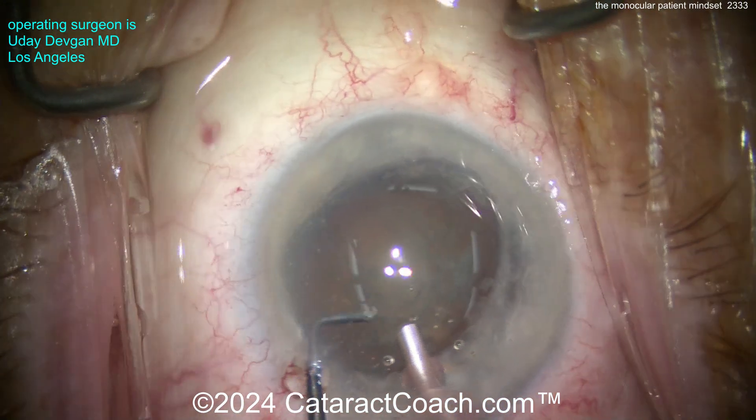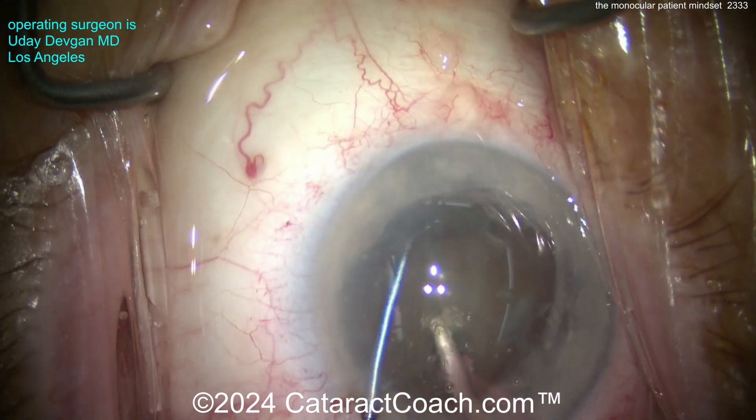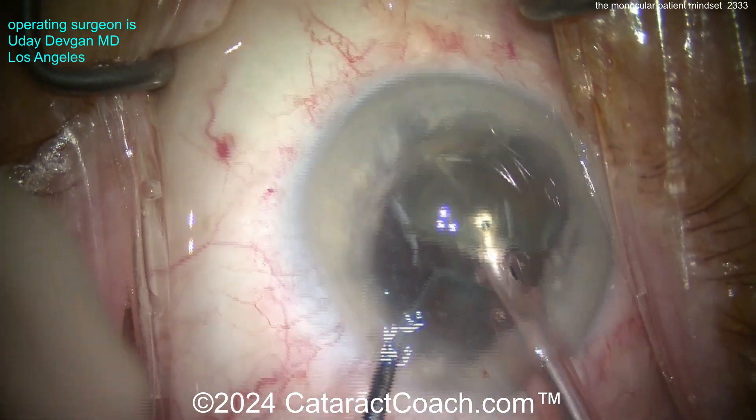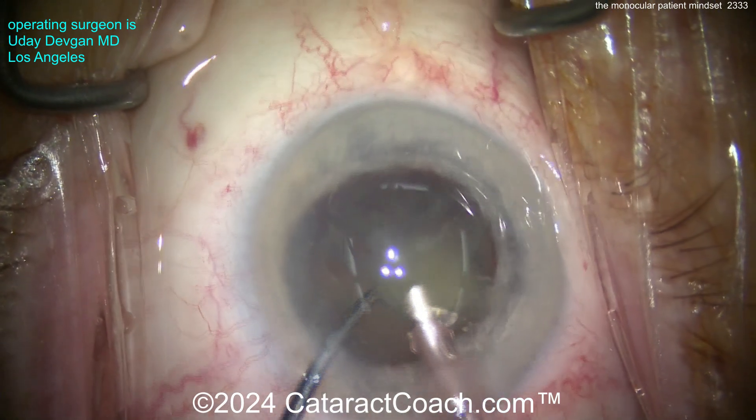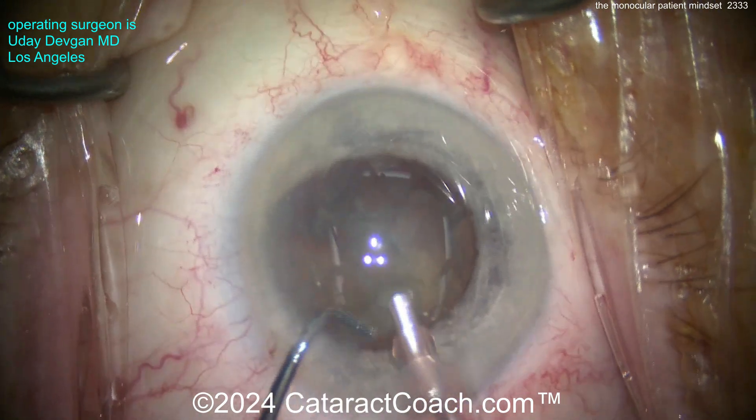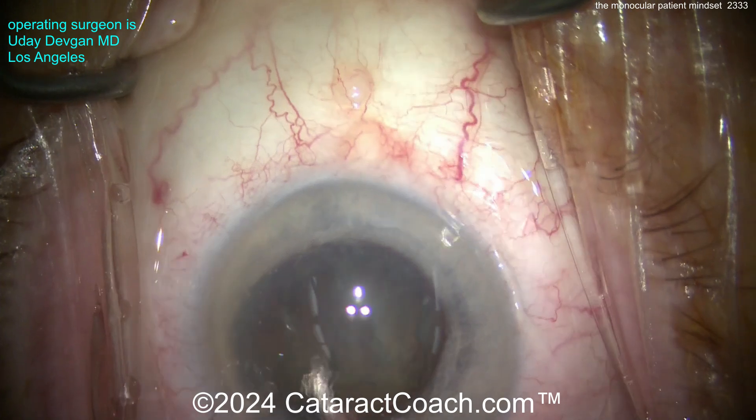With this nucleus being held by the pupil — this patient also takes Flomax or tamsulosin, so there's going to be a floppy iris issue — but here we don't have to worry about it now. I can just buzz into the nucleus, chop it in half, and once I get two halves, these can be emulsified rather easily. We're just going to take our time here.